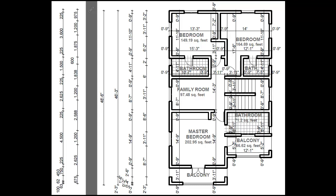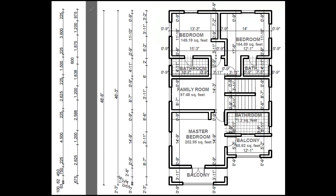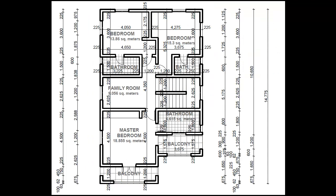The family room leads to all the rooms — it leads to the master bedroom, and on the other side it leads to the other two rooms. The master bedroom is 18.855 square meters or 202.95 square feet. Its bathroom is 6.615 square meters or 71.2 square feet.